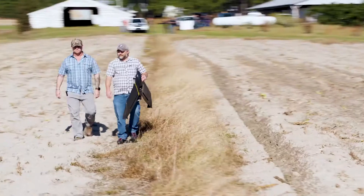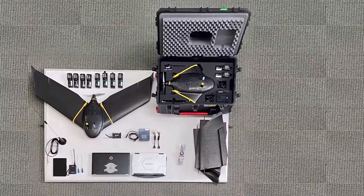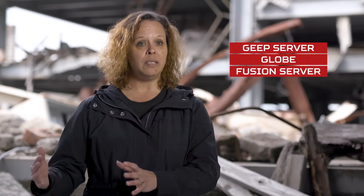The Artemis construct is a group of entities coming together to create this kit. It begins with the SenseFly EBX drone, then it is incorporated into a kit by Tough Stump. That kit includes sensors, your Eevee aircraft, your laptops, and things like that. Thermopylae Sciences and Technologies and Hexagon U.S. Federal provide your JEEP server, your globe, and your fusion server so that you can add your Artemis content into your globe.